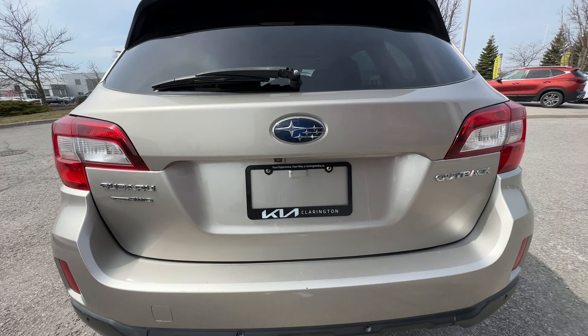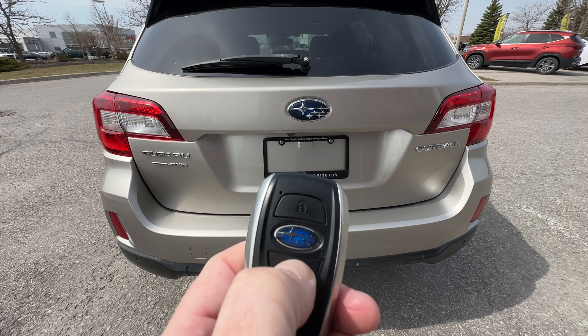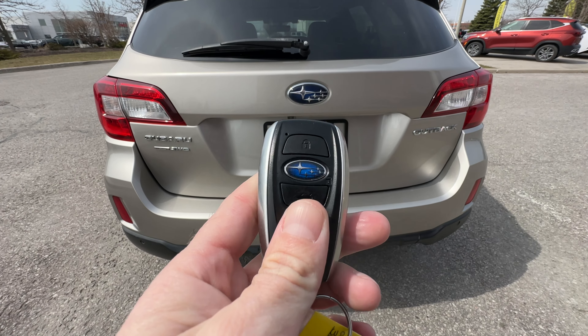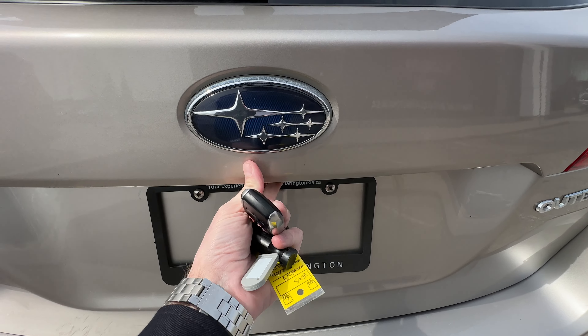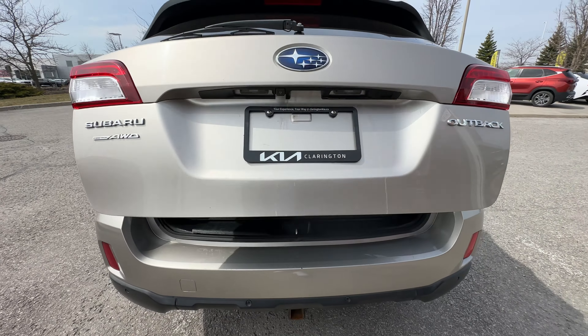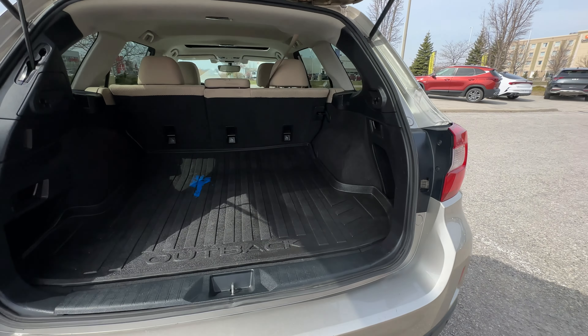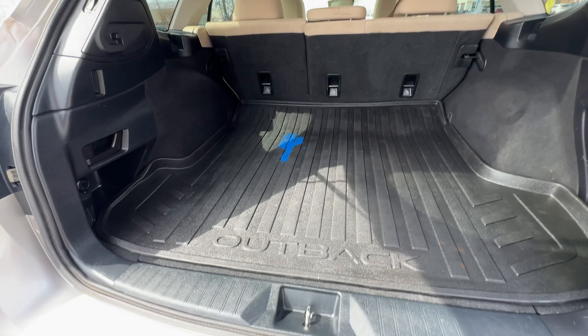And then we have a power tailgate on the Subaru. Here's the cool little key — push and hold. Just push the button and it pops open. So the power tailgate opens up and you can see we've got a huge huge cargo capacity to work with here.